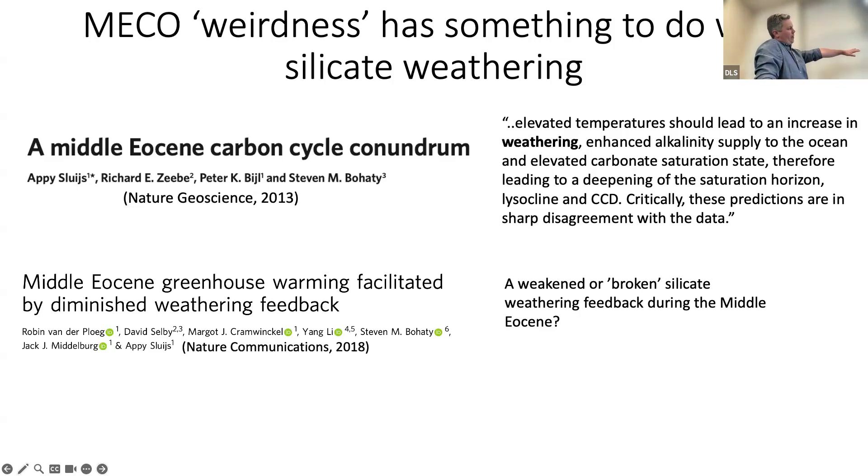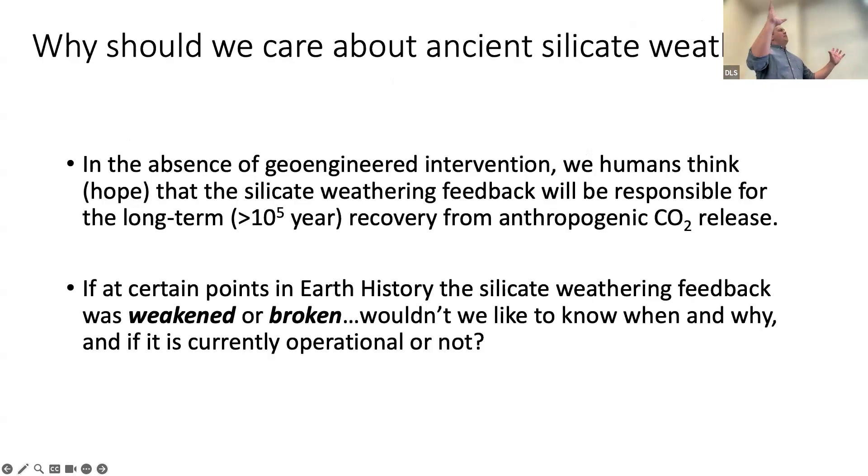This was addressed in a subsequent paper by some of the same authors: during the MECO, the warming continued for so long and continued to drive dissolution because the silicate weathering feedback was weakened — diminished — during this event. Some people have colloquially said the silicate weathering feedback is broken during the MECO; it doesn't drive the recovery that it should. That's a little bit of motivation for studying silicate weathering during these ancient events.